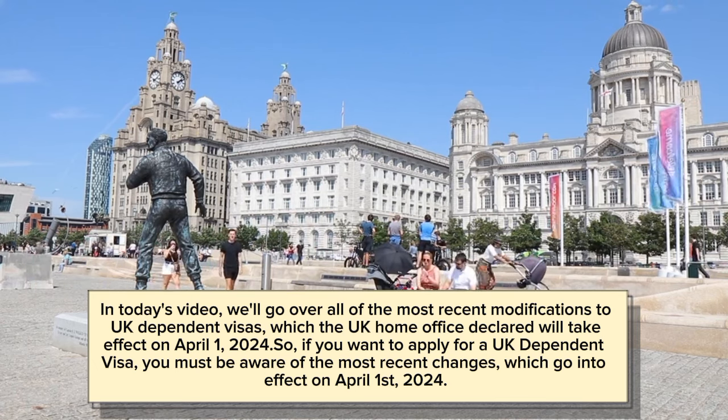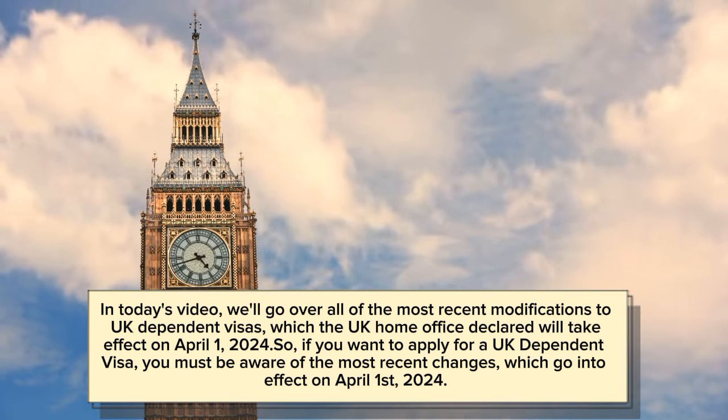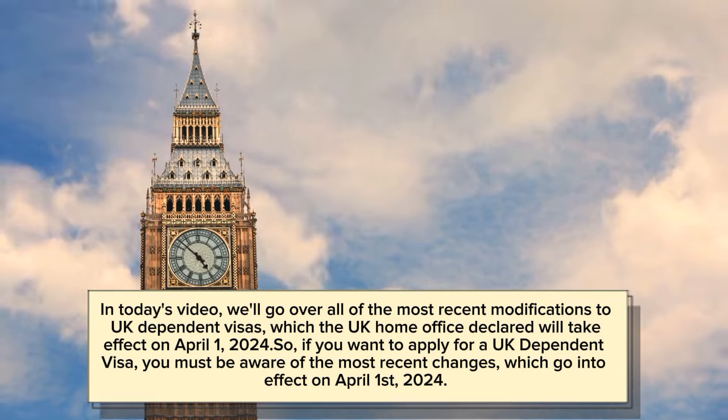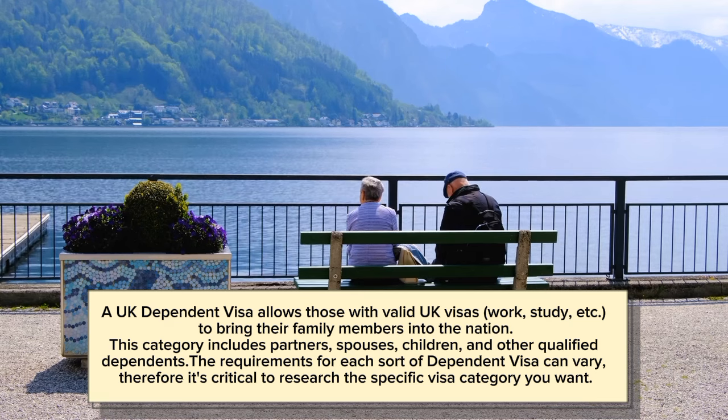So if you want to apply for a UK Dependent Visa, you must be aware of the most recent changes, which go into effect on April 1st, 2024. A UK Dependent Visa allows those with valid UK visas — for work, study, etc. — to bring their family members into the nation.